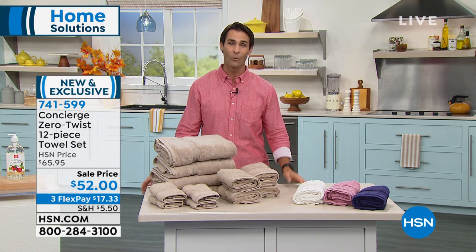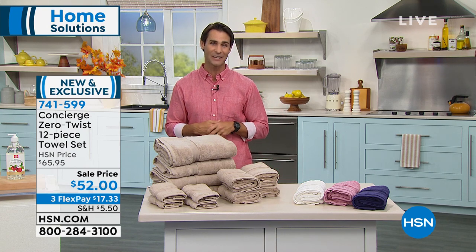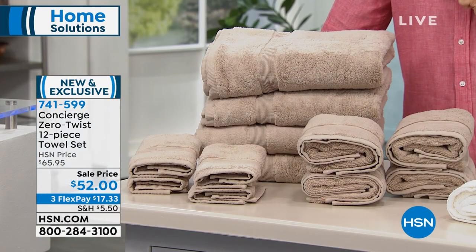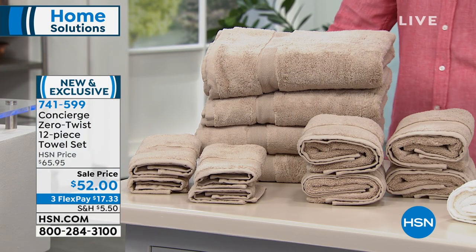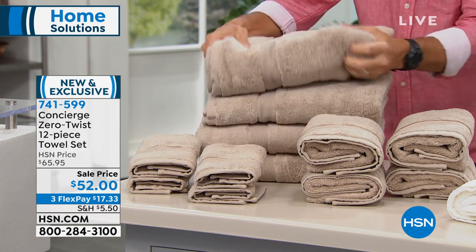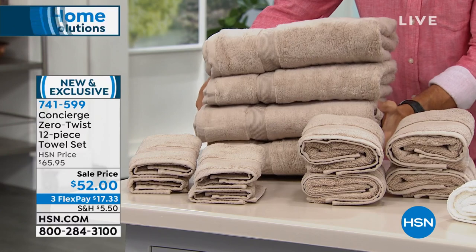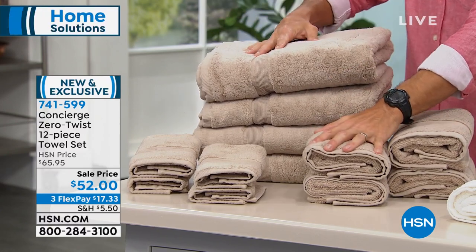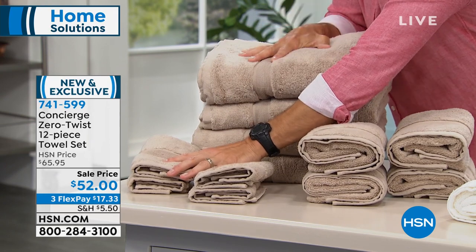Great opportunity today from one of our in-house brands here at HSN Concierge Collection. It is the Zero Twist 12-Piece Towel Set. You're getting 12 pieces: four of the bath towels, four hand towels, and then four of your washcloths here.